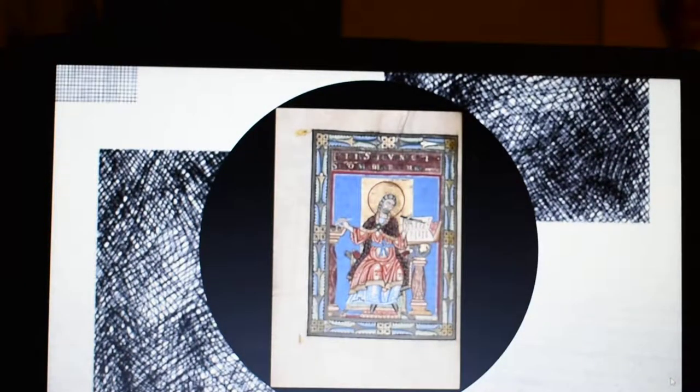So how were manuscripts made? By the high Middle Ages, the making of manuscripts was often divided among four distinct craftsmen: the parchment maker, the scribe, the illuminator, and the bookbinder. Typically, each belonged to a guild with specific guidelines and standards.